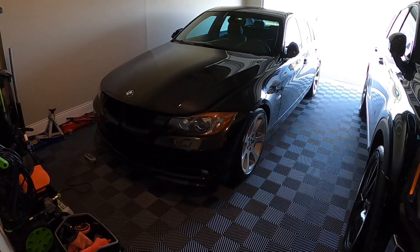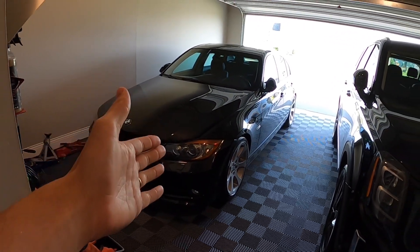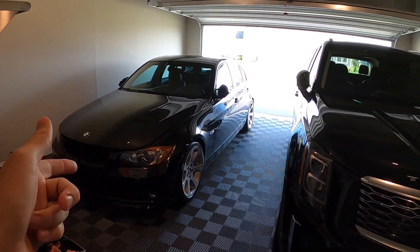The BMW 335i is not going anywhere — it's staying here for additional video content. In addition to the new BMW coming to the channel, we're going to do all the mod videos, all the driving point-of-view videos. We're going to go sideways, we're going to take it to the drag strip — it's going to be a fun ride.